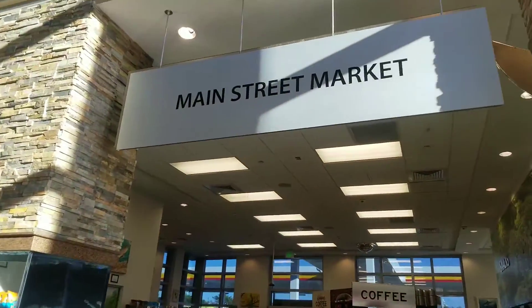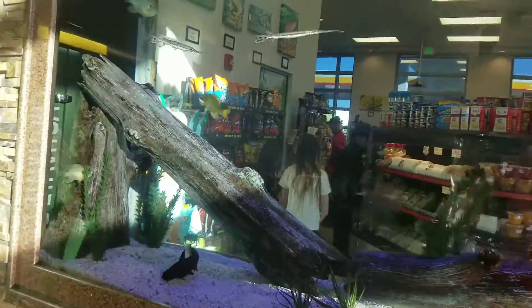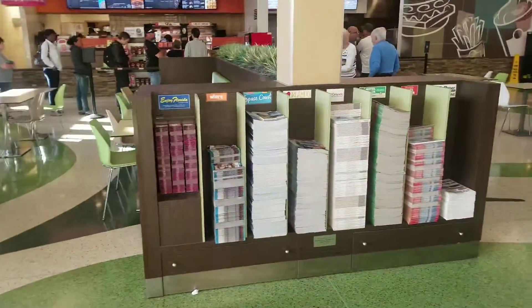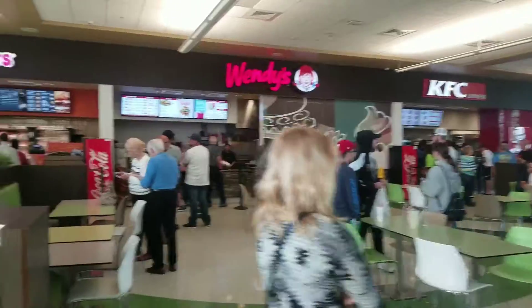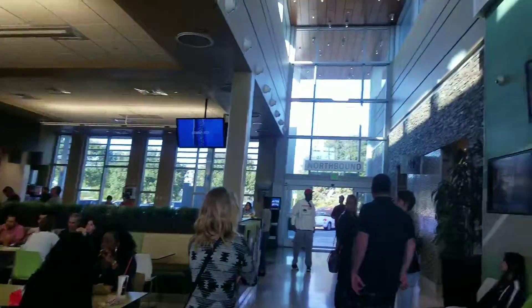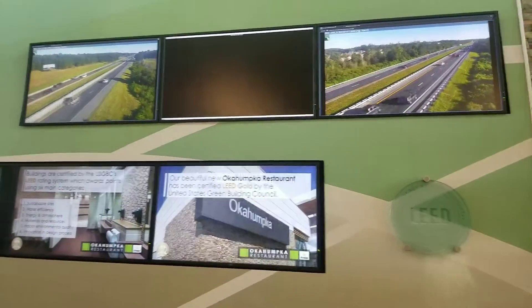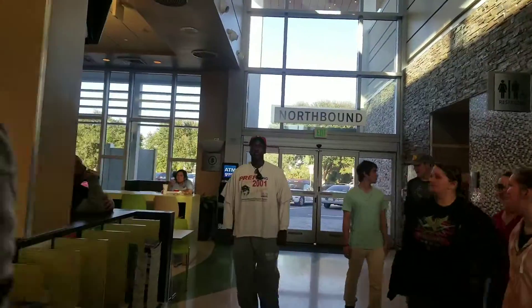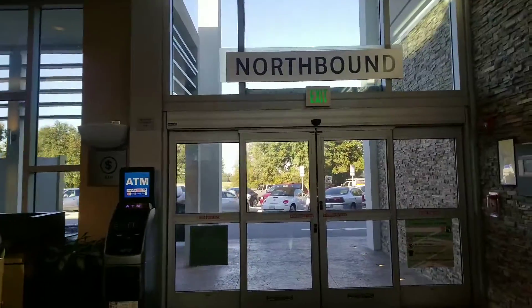Here's the Main Street Market. Oh look at the fish tank! It's got all your little coupon books you might need. And your Wendy's and your KFC. It's even showing traffic — northbound on I-75 and southbound.